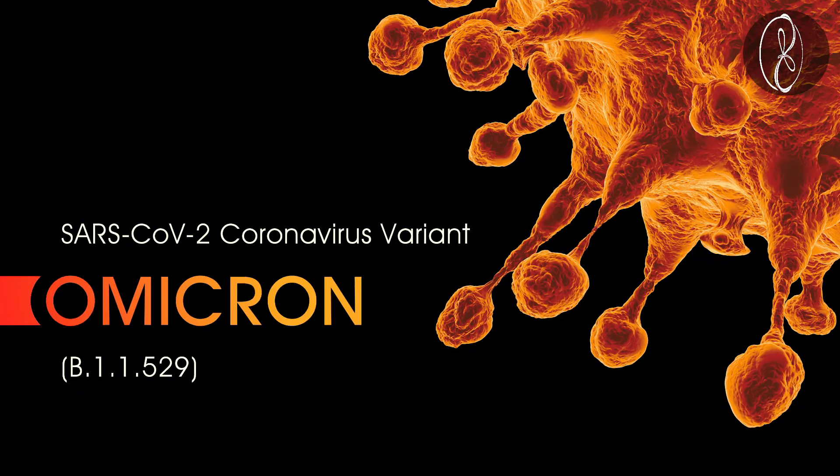Hey guys, welcome to another SARS-CoV-2 Omicron update. Many of you would have already heard about the Omicron. This is a video which will explain to you what are the simple steps you can do to protect yourself, whatever the variant might be.